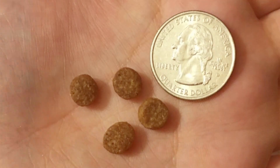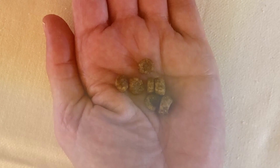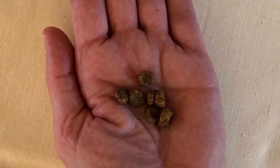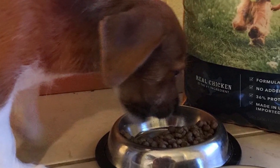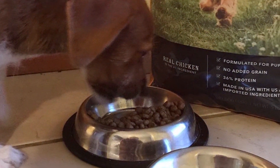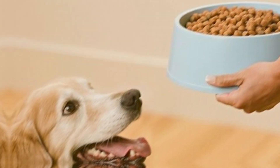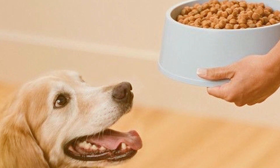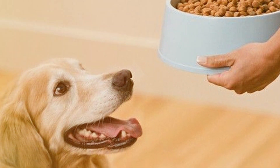The blend also includes a rich mix of antioxidants, vitamins, and minerals to support a healthy immune system, vital for puppies in their formative months. Omega fatty acids are added for healthy skin and coat, rounding off a well-balanced meal. Durability and quality are paramount with Whack. The packaging is designed to keep the food fresh for longer, ensuring that the nutritional value is preserved from the first scoop to the last. This makes Whack not just a meal, but a comprehensive dietary solution for your puppy's growth and overall health.